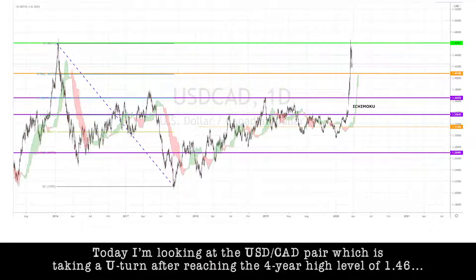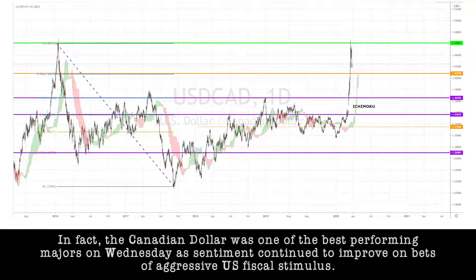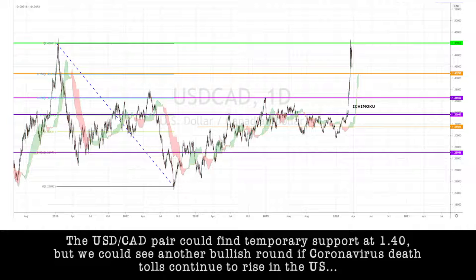Today, I'm looking at the dollar-CAD pair, which is taking a U-turn after reaching the four-year high level of 1.46. In fact, the Canadian dollar was one of the best performing majors on Wednesday as sentiment continued to improve on bets of aggressive U.S. fiscal stimulus. The dollar-CAD pair could find temporary support at 1.40, but we could see another bullish round if the coronavirus death tolls continue to rise in the U.S.